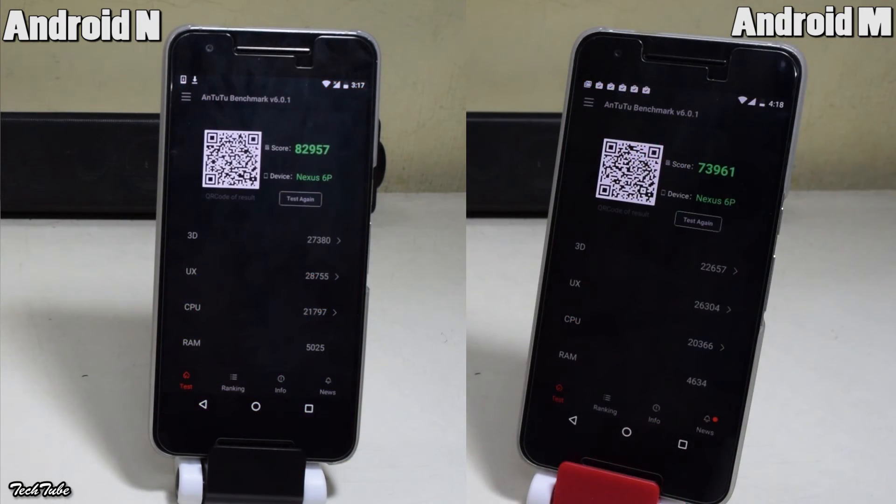Comparing their N22 benchmark scores, Android N has a whopping 82,000 — a good 10,000 more than Android M. But these scores really don't tell the exact story here, which is that Android M is beating Android N in every aspect.